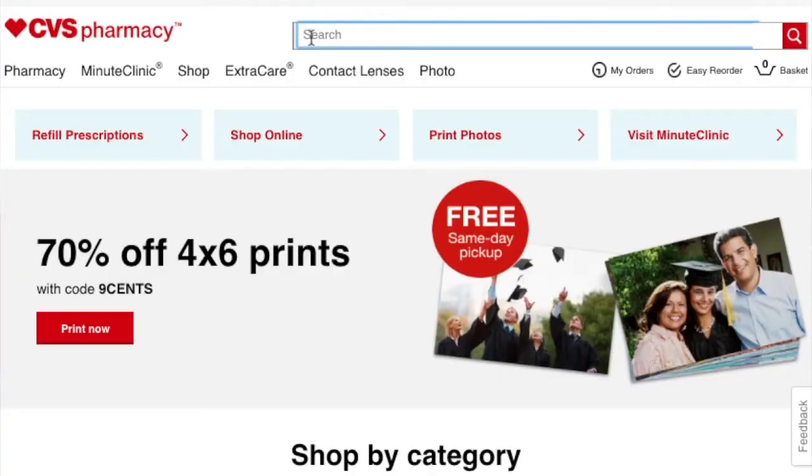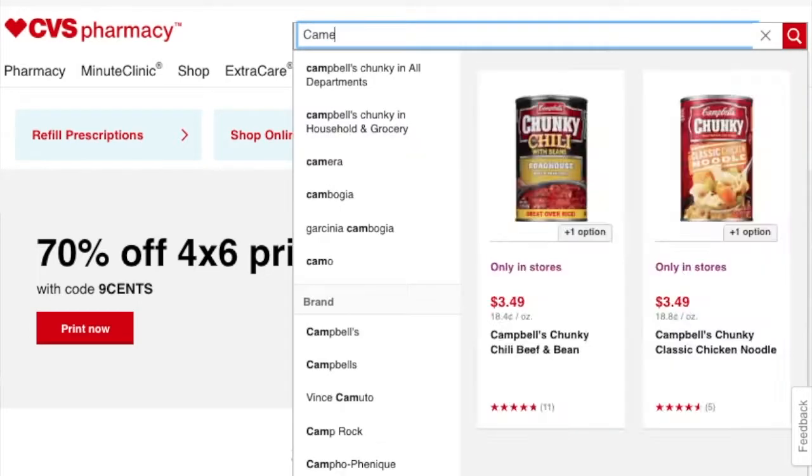Another problem I see all the time is throwing in product results alongside site search suggestions, or sometimes in replacement of site search suggestions. What that does is it doesn't steer the searcher towards the most relevant set. It doesn't help them pick a better search term than they would have come up with on their own. Instead it's trying to push a product and jump ahead of the process — saying here's a product, do you want this product? It's like, slow your roll. Let a person actually tell you what they're looking for before you show products.